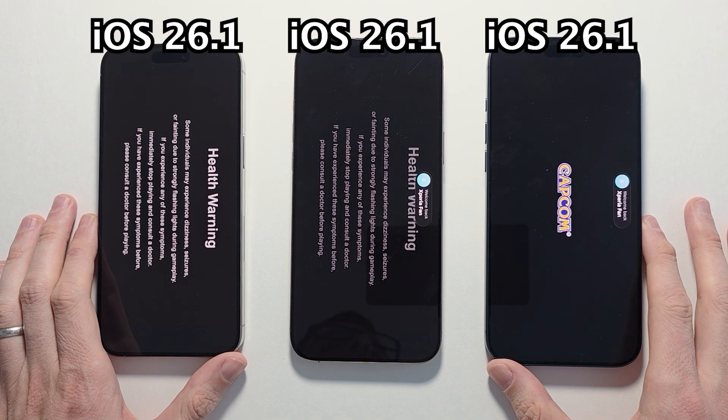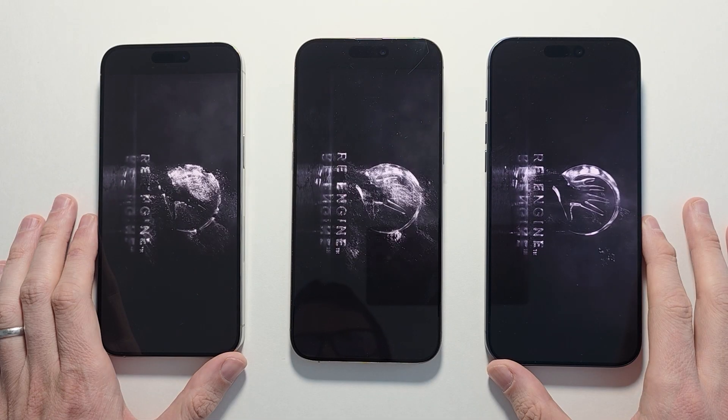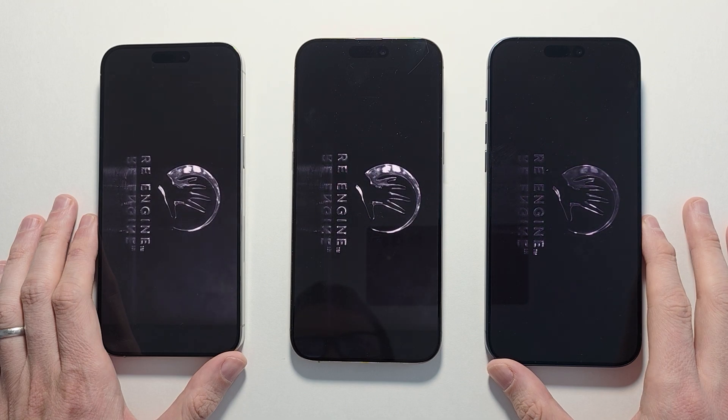All three of these are running iOS 26.1, so for something like this, of course, it makes more sense.